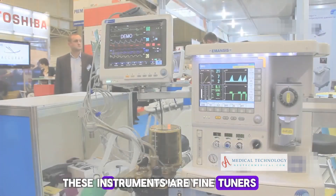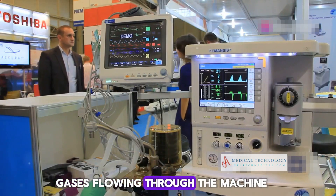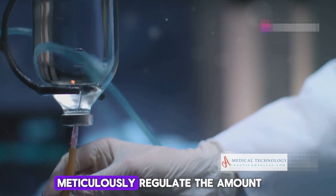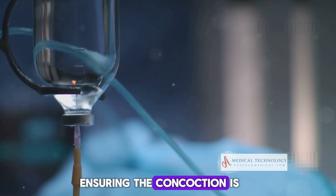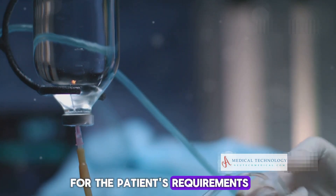Then there are the flow meters. These instruments are fine-tuners in the symphony of gases flowing through the machine. Flow meters meticulously regulate the amount of each gas mixed with the anesthetic vapor, ensuring the concoction is just right for the patient's requirements.